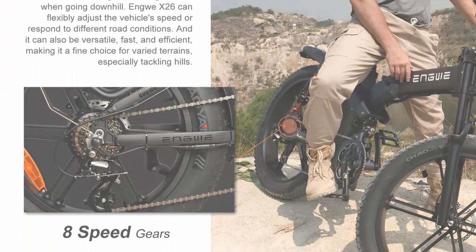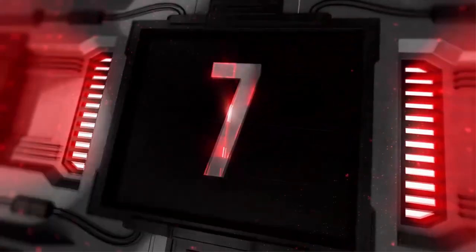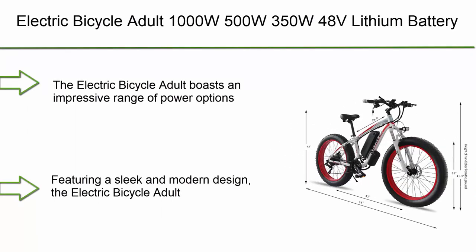Convenient folding design: one of the standout features of this electric bicycle is its folding design. The bike can be easily folded within seconds.